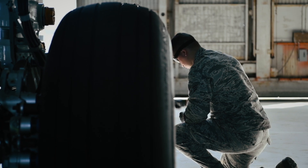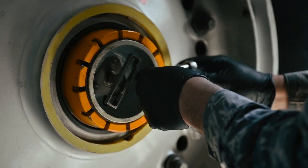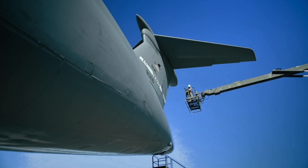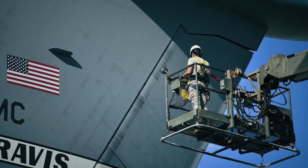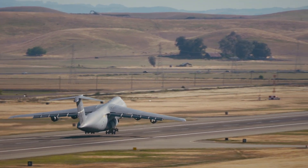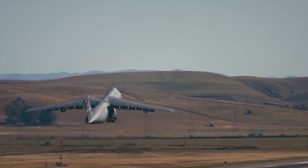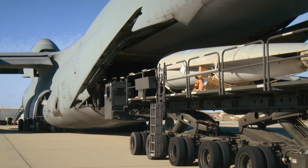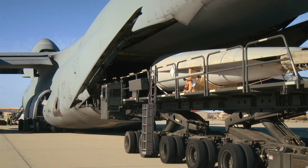Yet it hasn't all been smooth flying. The early days of the C-5 were plagued by cost overruns and engineering issues, including wing cracks. Critics questioned the project, but Lockheed persisted. And the result was an aircraft that not only overcame its early flaws, but exceeded expectations for decades. Since entering service in 1969, the C-5 has supported every major U.S. military operation.